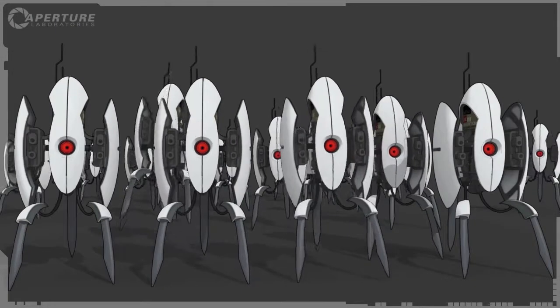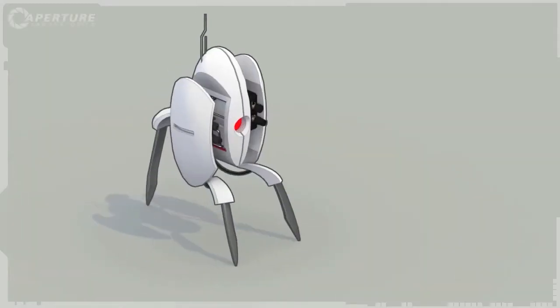Cave Johnson here, introducing the consumer version of our most popular military-grade product. Hi, hello there. The turret.